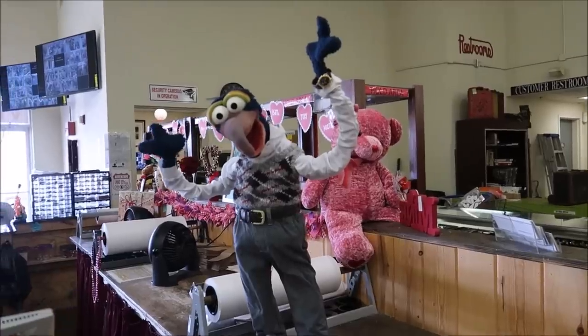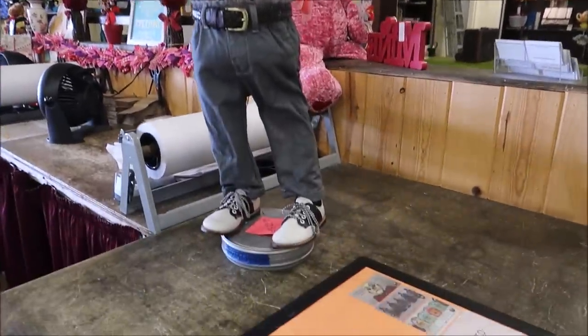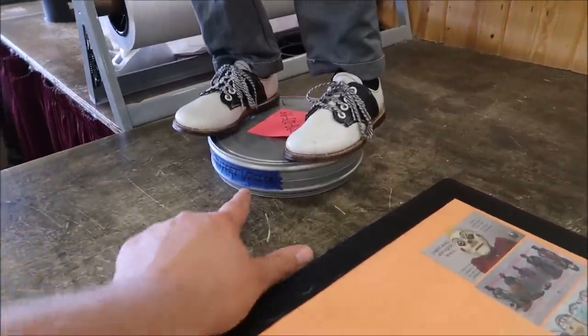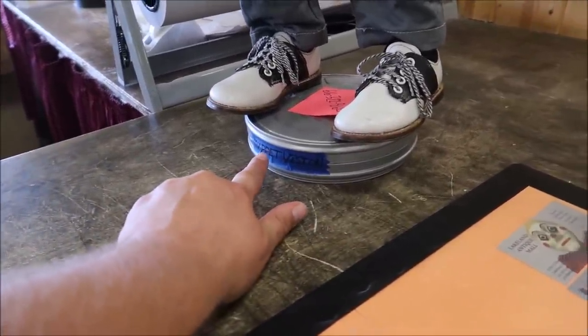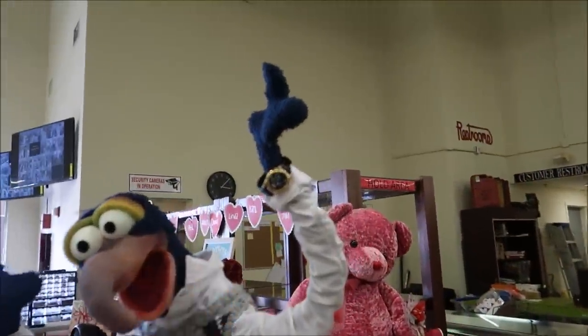Take a look at Gonzo here. This is so cool, I've never seen anything like this. And down below, this is an actual prop from Muppet Vision — you can see it says Muppet Vision on there. This is really fancy. Like the little watch he's got going on there.